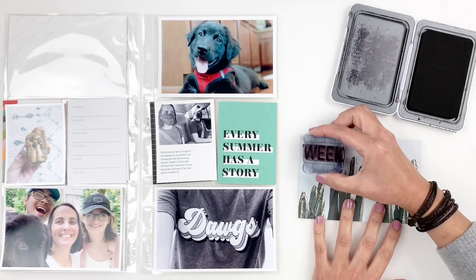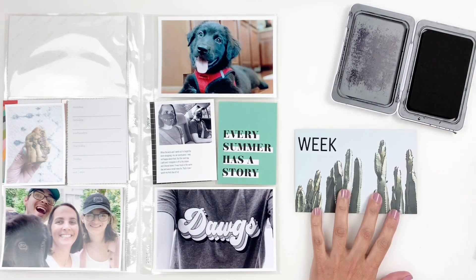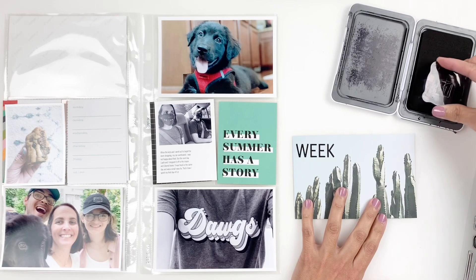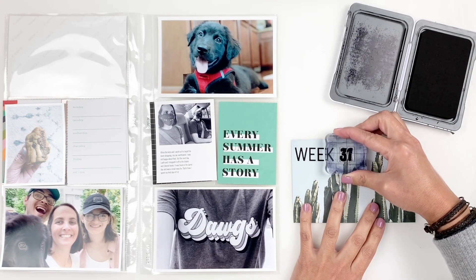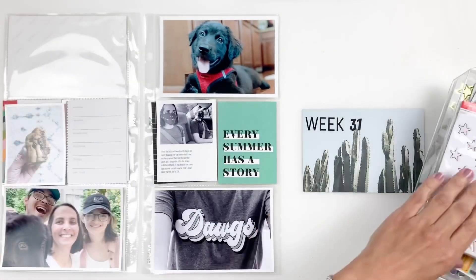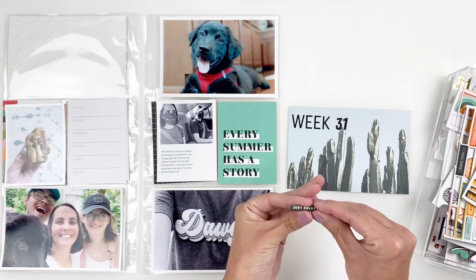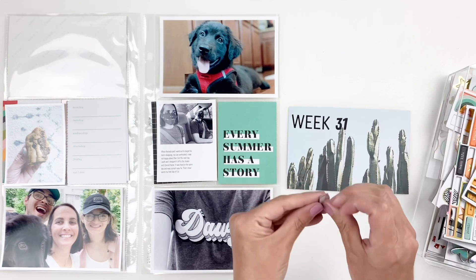Now I'm going to start working on my title card. I end up stamping 'week' and then I'm going to grab my Everyday Explorers calendar day stamp set to stamp 31. This is the new calendar day set — I think it's called More Calendar Days — and this stamp set goes all the way up to 52. I love that and I can't wait to use it to document all my project life layouts.